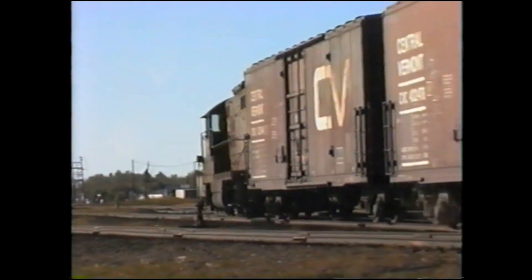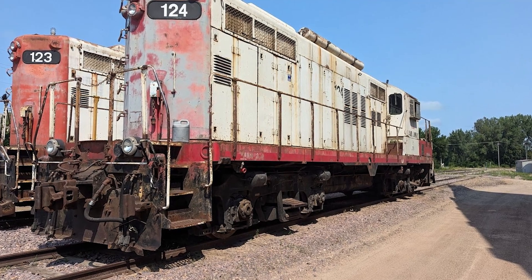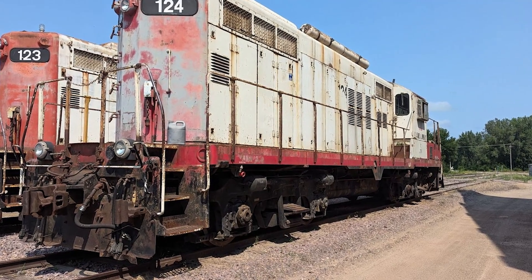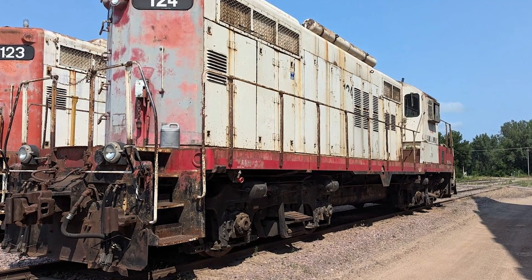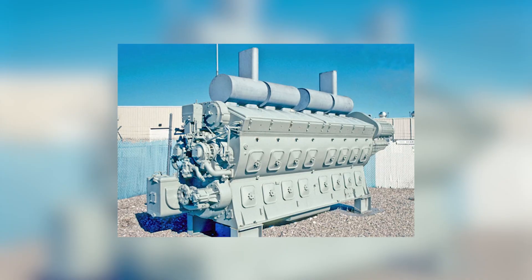And it blurred the line between eras. A GP9 built in 1954 could, by the 1970s, be running with entirely new internal components — modernized, but still beating with the same two-stroke rhythm that started it all. Even decades later, when turbos replaced blowers and electronics replaced governors, the heart of the design remained: the uniflow scavenging, the unit injectors, the modular assemblies — all of it traced back to that 1938 breakthrough.